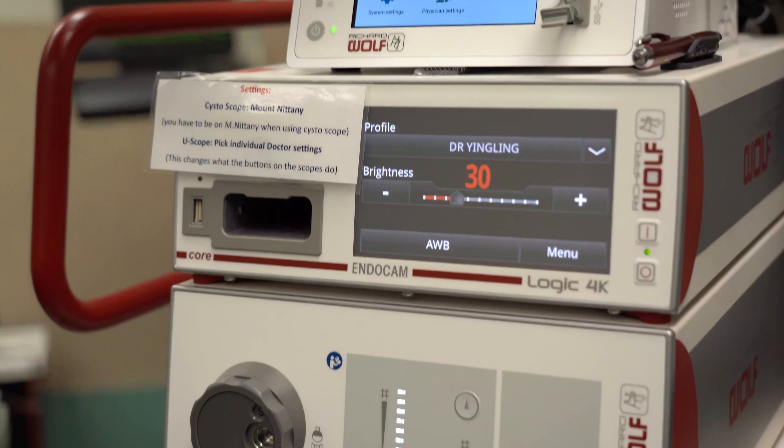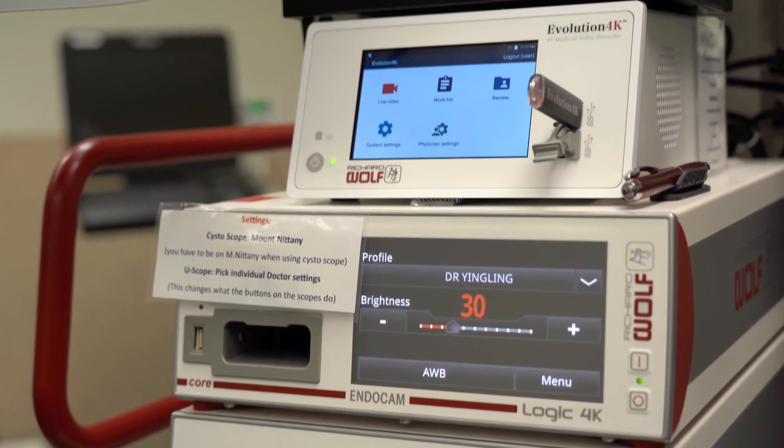I've been incredibly happy with the EndocamLogic 4K system. We have really clear pictures and it's very reliable. There are nice features — being able to adjust the system from the camera head itself to increase brightness and zoom when necessary. And it's worked great with our different scopes.